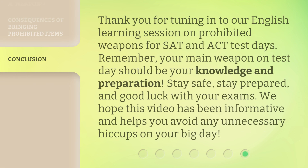Thank you for tuning in to our English learning session on prohibited weapons for SAT and ACT test days. Remember, your main weapon on test day should be your knowledge and preparation. Stay safe, stay prepared, and good luck with your exams. We hope this video has been informative and helps you avoid any unnecessary hiccups on your big day.